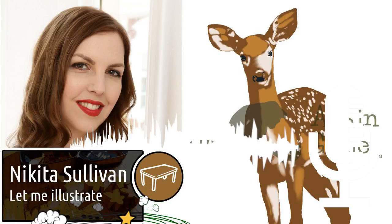Let Me Illustrate, a podcast series putting the spotlight on board game artists. Thank you Oliver for having me on the Let Me Illustrate podcast. My name is Nikita Sullivan and I've been a board game artist for just over a year now.